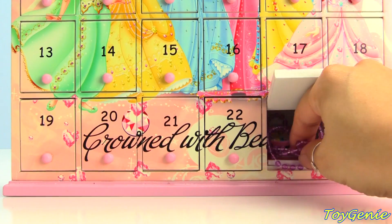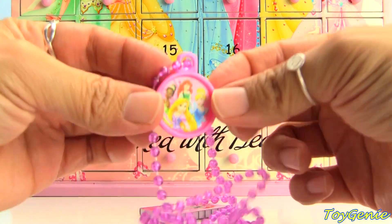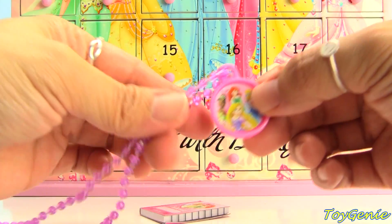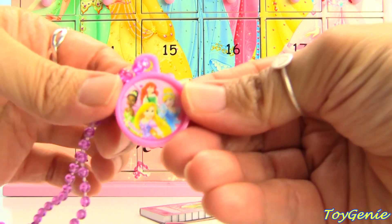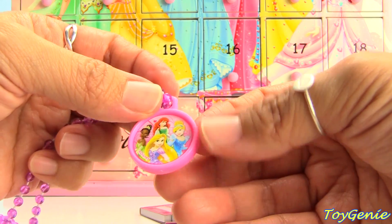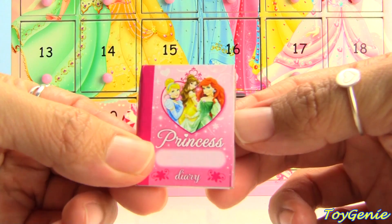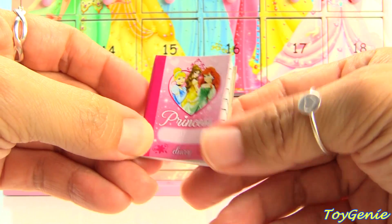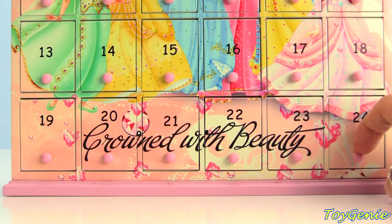Number twenty-three has a Disney Princess necklace — super pretty on a purple necklace. We have four princesses: Tiana, Rapunzel, Ariel, and Cinderella. Plus we have a little booklet that has Cinderella, Belle, and Ariel.